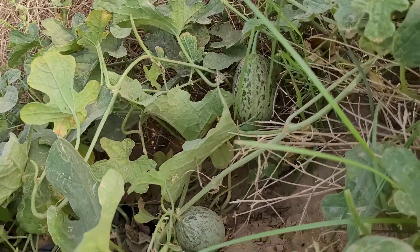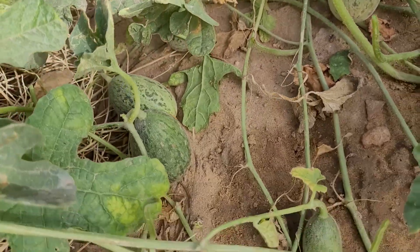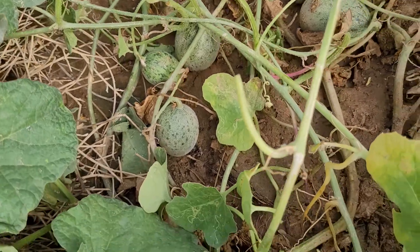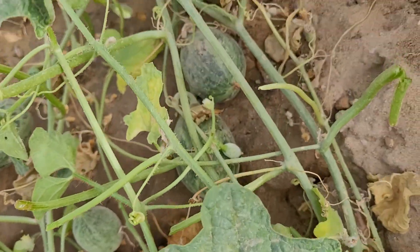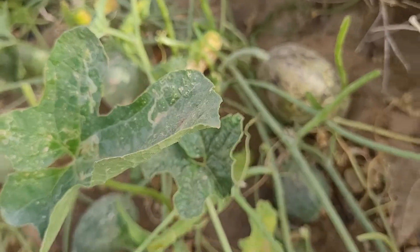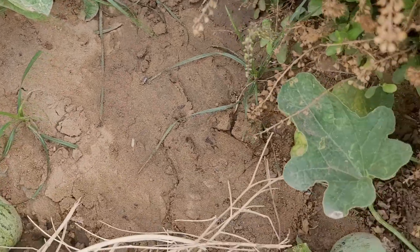Namaste, good morning. Anita Fagedia in my kitchen garden. Today you are looking at a vine of wild melon, that is Kachri Ki Bel. It is grown in the desert areas and seldom cultivated as a crop.